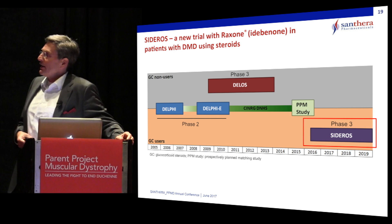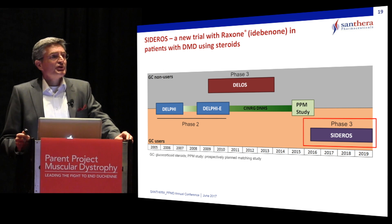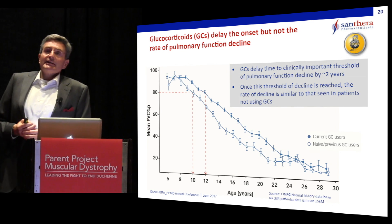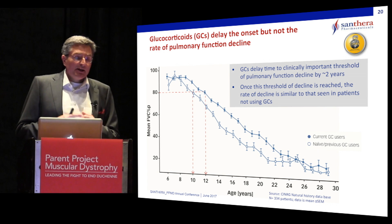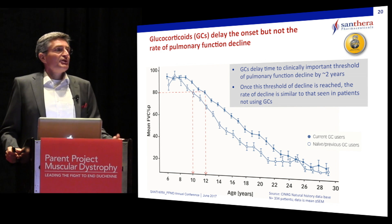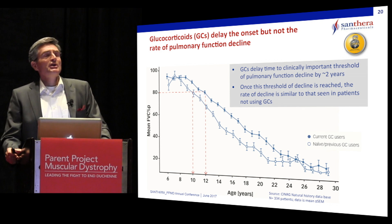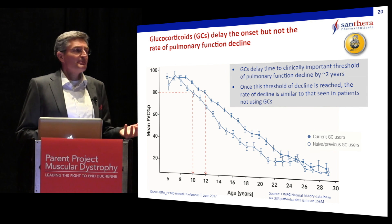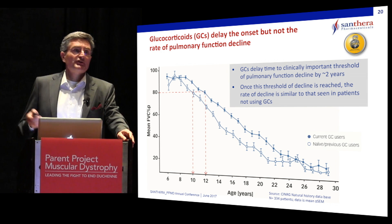Let me switch gears now and talk about the new trial — the SIDEROS trial — which has started both in Europe and the United States. In contrast to the previous DELOS trial, this trial is in patients who are on concomitant stable steroid dose. Although steroids are recommended for the treatment of Duchenne muscular dystrophy and clearly have benefit, there is emerging evidence — including the largest dataset published by the Synergy group — that once patients have started to decline in respiratory function, their decline rate is not different between patients on steroids and those off steroids. So although you may benefit in other aspects from steroids, pulmonary function is not much affected once you have reached the 80% threshold of clinically relevant decline.